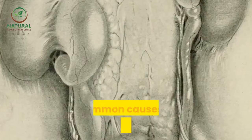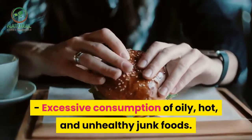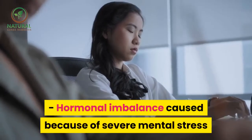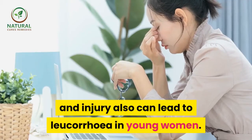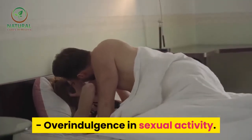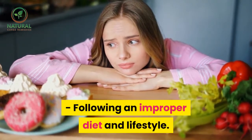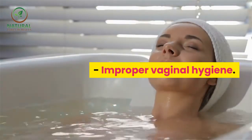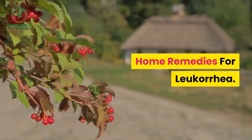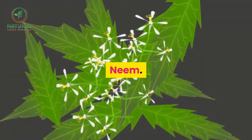Common causes of leucorrhea include excessive consumption of oily, hot, and unhealthy junk foods; hormonal imbalance caused by severe mental stress; and injury, which can also lead to leucorrhea in young women. Overindulgence in sexual activity, following an improper diet and lifestyle, improper vaginal hygiene, alcohol, and smoking are also contributing causes.